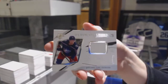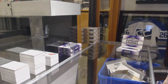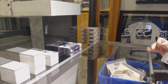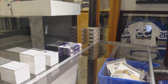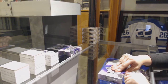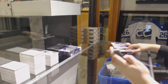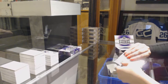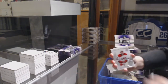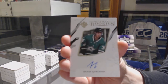Rookie jersey, Pierre-Luc Dubois for the Columbus Blue Jackets, and a Cali Rosen base rookie for the Leafs. We've got an introduction for the Hurricanes, Martin Nikas. Rookie auto, number to 399 for the Dallas Stars, Dennis Yorionov.